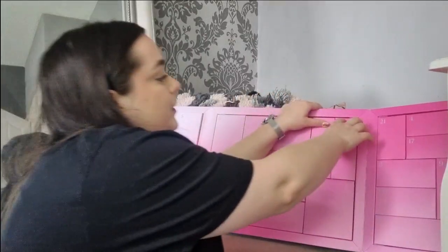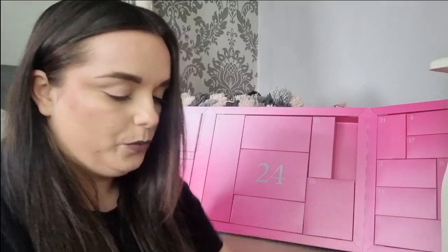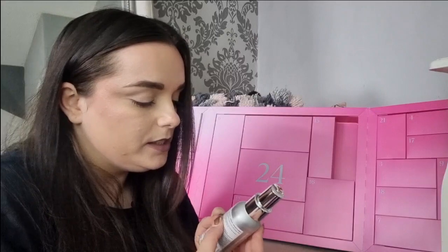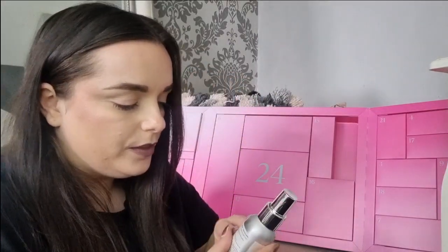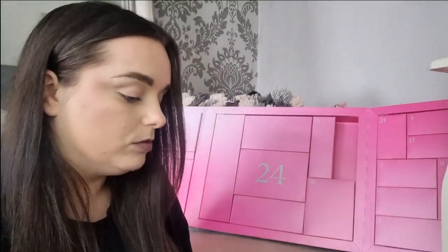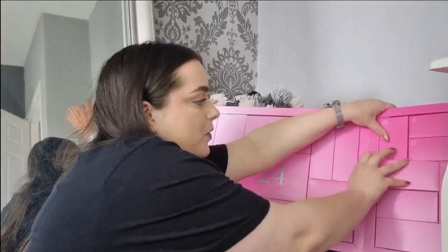Day number two is quite heavy. We have got Paradox Volume Blow Dry Spray — that's nice, something different from Paradox. I absolutely love their conditioning mask. It says it's the ultimate blow dry volumizing primer — expect instant root lift with thicker, fuller, healthy looking hair and faster blow dry. That sounds amazing, and it's full size too, so I'm getting good sizes.